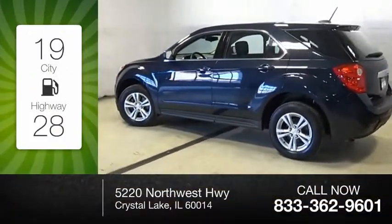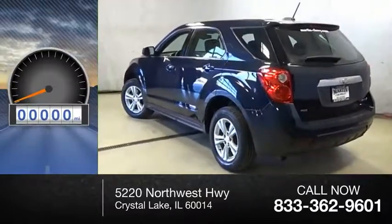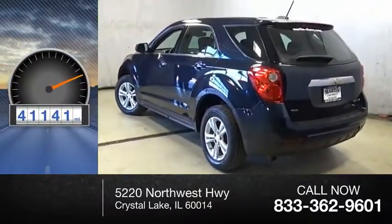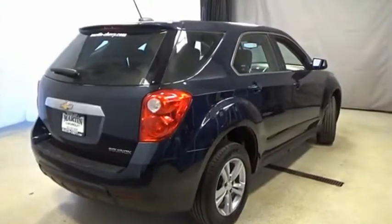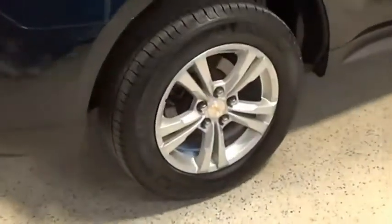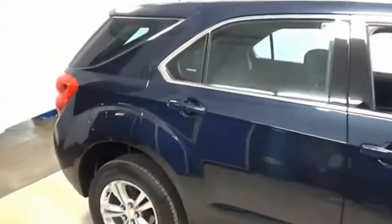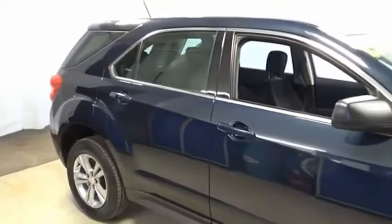Great fuel efficiency saves you money by requiring fewer trips to the gas station. This vehicle has less than 45,000 miles. Fuel efficiency, safety, and value equals the Chevy Equinox. A vehicle like this doesn't come along every day. Come in and get it before someone else does.